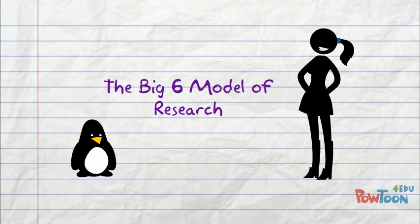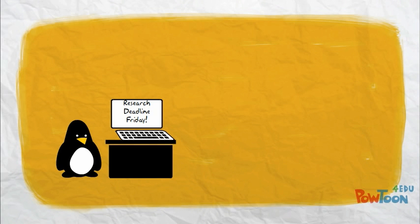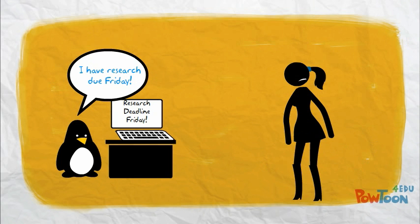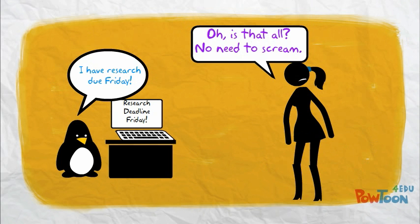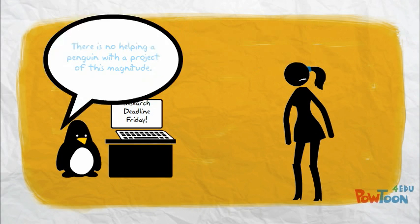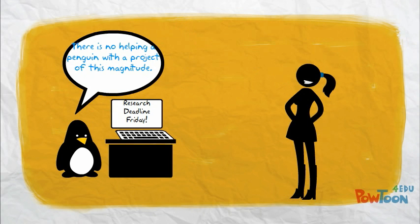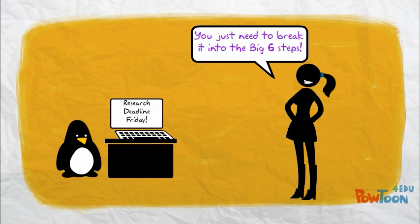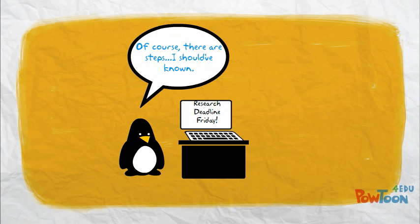The Big Six Model of Research. Research deadline Friday? What's the matter, penguin? I have a research project due Friday. No need to scream. Do you want some help? There is no helping a penguin with a research project of this magnitude. You just need to break it down into the Big Six research steps. Of course there are steps — I should have known.